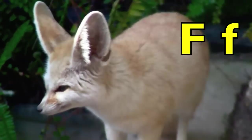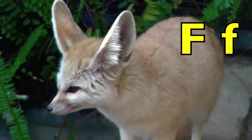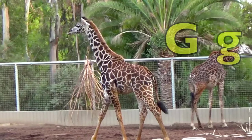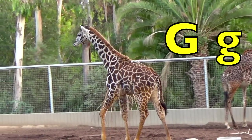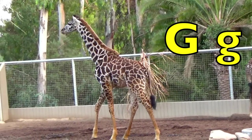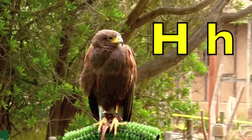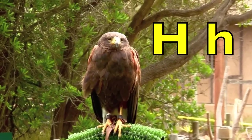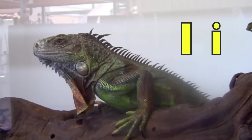F. F for fox. G. G for giraffe. H. H for hawk.